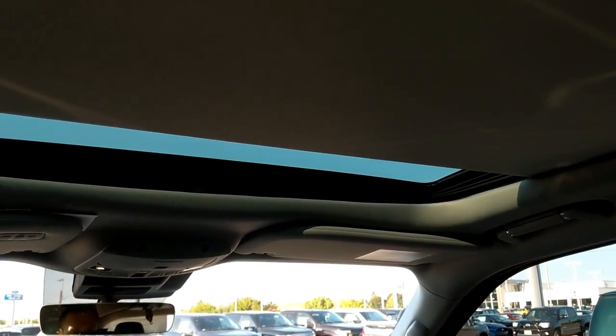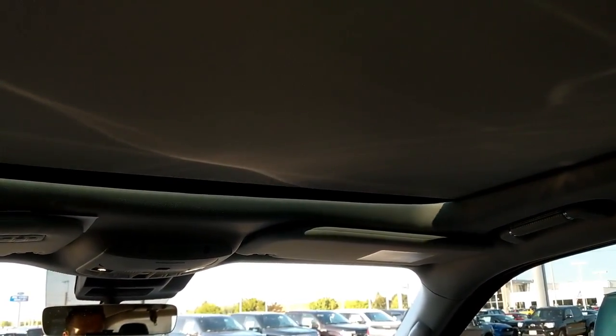One last thing about the second row: you can option a rear seat entertainment package, typically in the Black Label. It attaches screens to the backs of the seats, which is fairly common. But they're terrible — they're not responsive, they never work. Don't option them, don't waste your money. The kids have iPhones and iPads, they don't need screens on the seats.